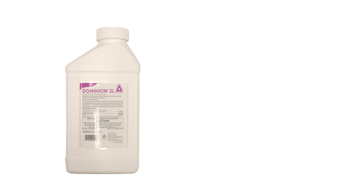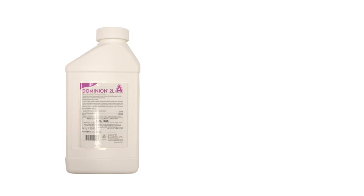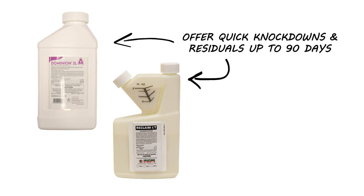The third step in the process is control. Getting control of aphids is not too difficult with the right products. We recommend using a liquid insecticide to spray on your plants directly. Do this with professional grade pesticides like Dominion 2L or Reclaim IT. Both of these products offer quick knockdowns and residuals of up to 90 days. Dominion and Reclaim can also control and prevent many other pests like roaches, spiders, mosquitoes, ants, and other crawling pests.